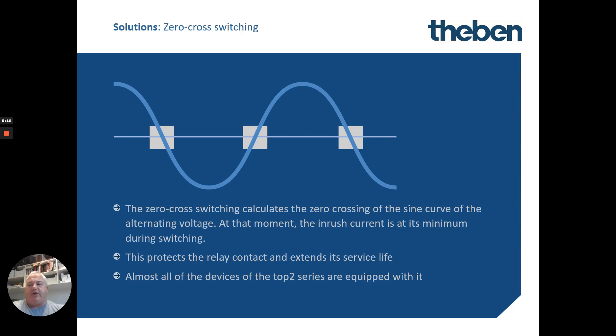Theban have a solution. The first of their ingenious solutions is zero-crossing switching. We all know electrical is transmitted in a sine wave, alternating between positive and negative. The point where it switches over — the zero point — is where there is the least potential. They've made smart electronic devices with the ability to pinpoint when the load is crossing over the zero point and make the switching at that time, which can save a lot of potential damage.